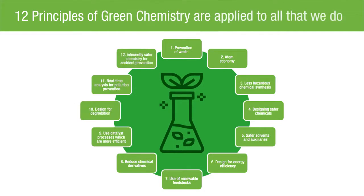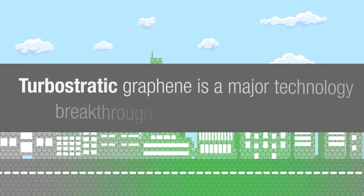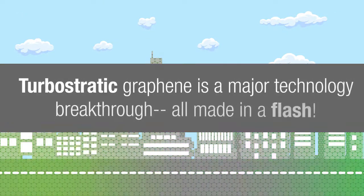The flash graphene process also fulfills all 12 principles of green chemistry. Turbostratic graphene is a major technology breakthrough, all made in a flash.